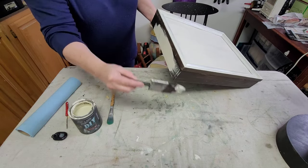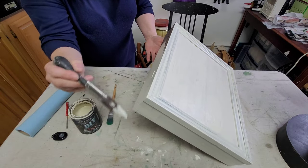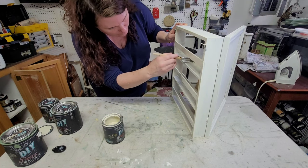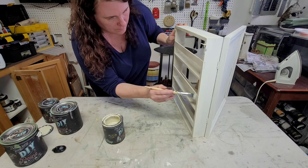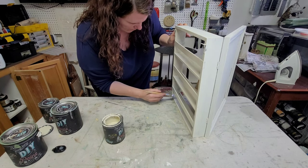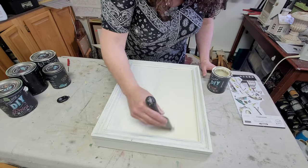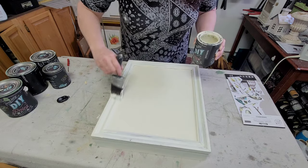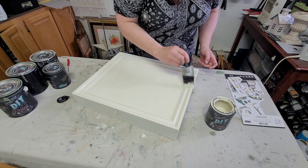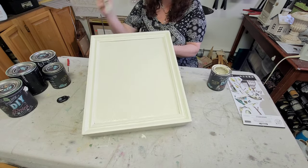Once completely dry I began painting. I'm using DIY's Crinoline, which has become one of my new favorite colors, and I meticulously painted this thing inside, outside, and the back. This took quite a while because I had to paint a section, let it sit and dry, and then move on to the next piece. I went over it with two good even coats of paint, so it was a time-consuming process — I was very glad when it was done.